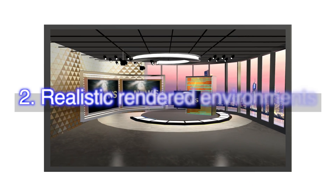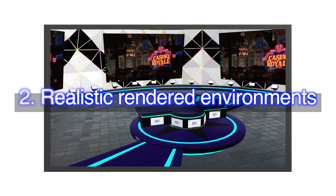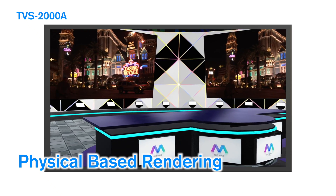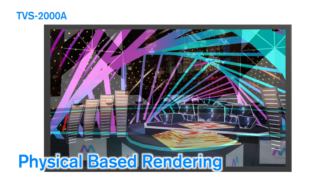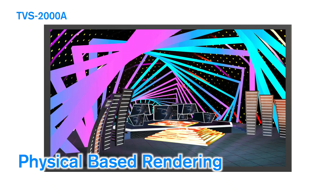Number two: realistic rendered environments. Creating realistic-feeling 3D virtual studios can be hard. Now our physical-based rendering engine gives you a close-to-real visual effect and delivers natural textures that will give your audience the best viewing experience.